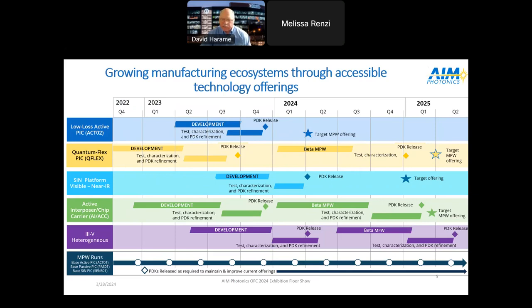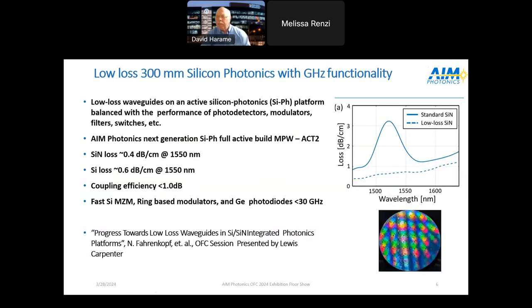We've already released the PDK for the active interposer and we're in the process of running a beta for it now. We also have our 3.5 heterogeneous platform, where we're doing heteroepitaxial growth in pockets — John Bowers at UCSB will be discussing this as part of our OFC panel.